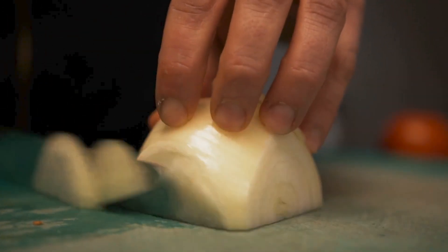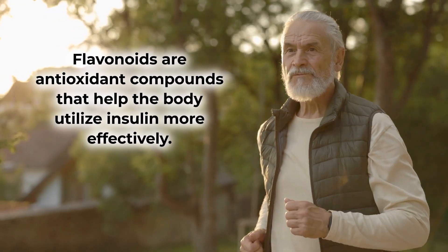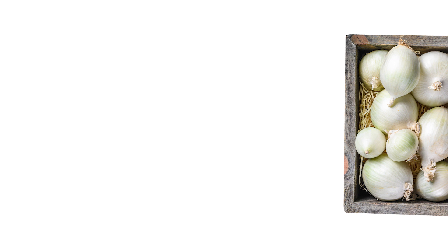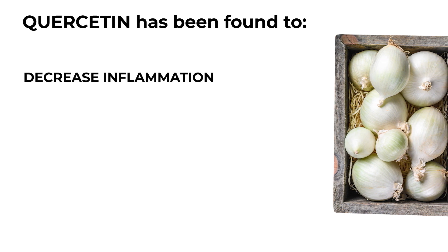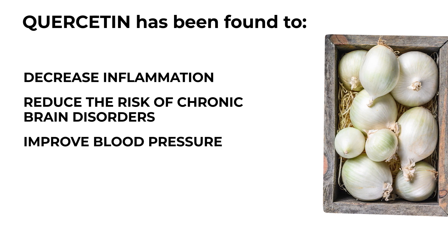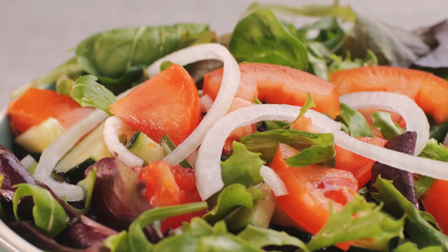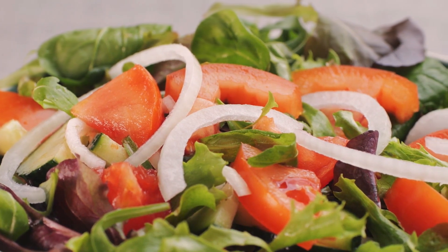White onions are loaded with powerful flavonoids, antioxidant compounds that help the body utilize insulin more effectively. Quercetin is one such flavonoid pigment found in onions, and it has been found to decrease inflammation, reduce the risk of chronic brain disorders, improve blood pressure, and lower fasting blood sugar levels. So make low GI, cardiovascular-aiding white onions a regular part of your blood sugar-lowering diet.